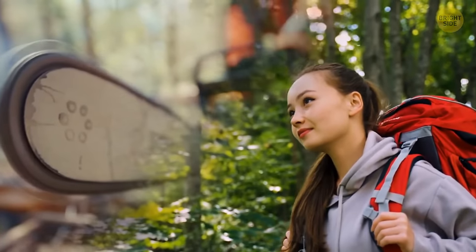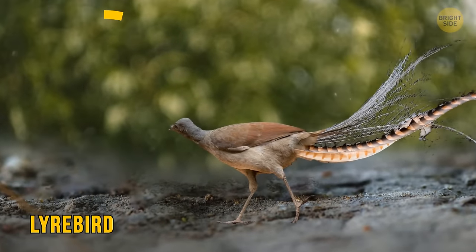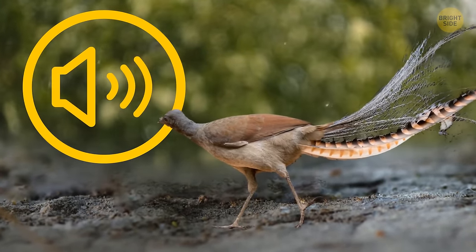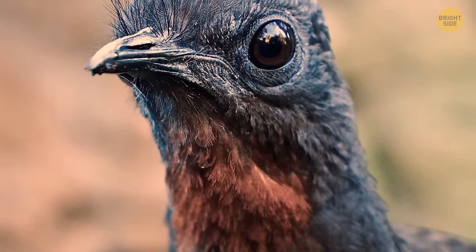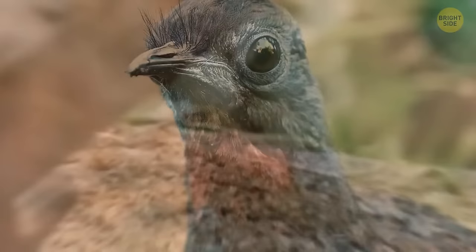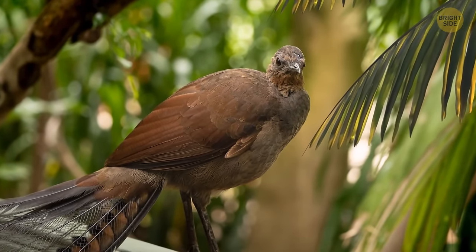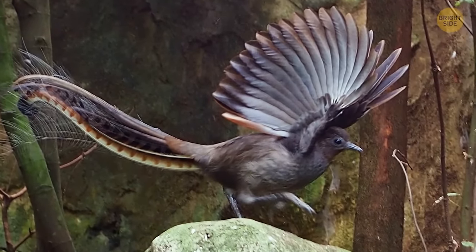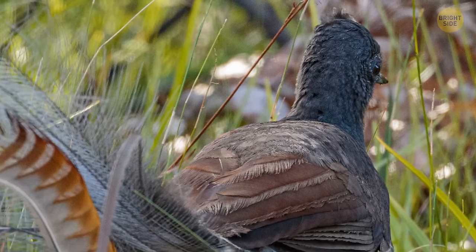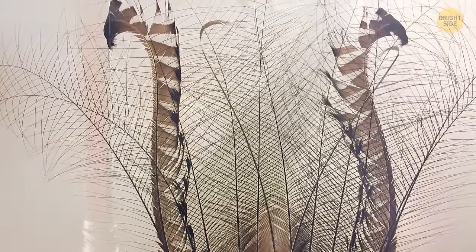Did you just hear a chainsaw sound? There must be a lyrebird nearby. These guys have the superpower of copying sounds from their surroundings — with complex muscles in its syrinx, a lyrebird can mimic camera shutters, different tools, other birds, and reportedly even human speech. It takes up to one year to master this talent, then they use it to fool their rivals. Lyrebirds mostly hang out close to the ground and rarely fly. They got their name after the shape of their beautiful tail, which is a great mating tool as it looks like a lyre when opened.